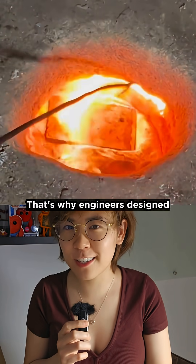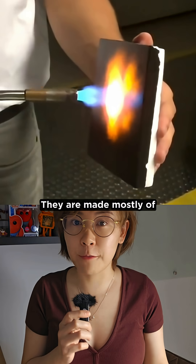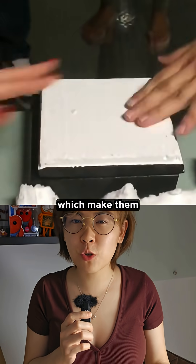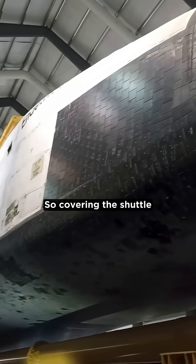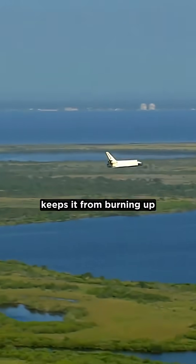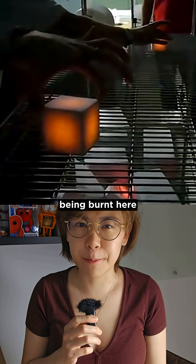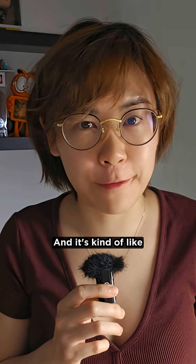That's why engineers designed space shuttle thermal tiles. They are made mostly of air and silica fibers, which make them super insulating. So covering the shuttle with thousands of these tiles keeps it from burning up or melting away during re-entry — the same way it keeps your hand from being burnt here.